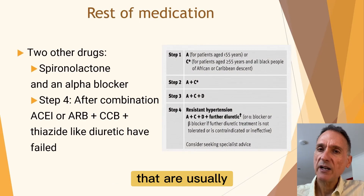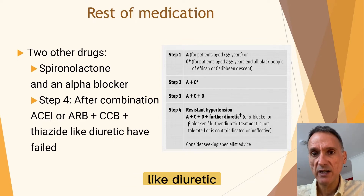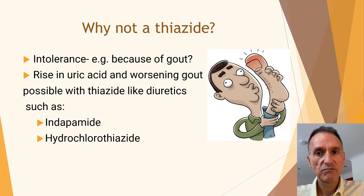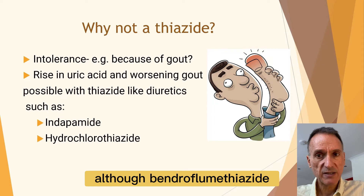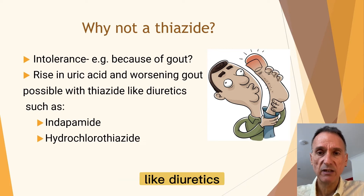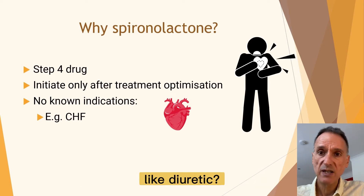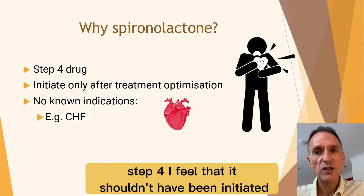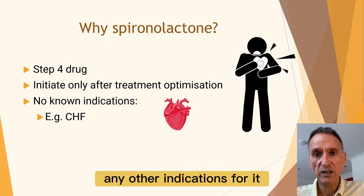This patient is also on two other drugs — spironolactone and an alpha blocker — that are usually reserved for step 4 treatment, when the combination of an ACE inhibitor or ARB, a calcium channel blocker, and a thiazide-like diuretic has failed to control blood pressure. The patient is on a calcium channel blocker but not on a thiazide-like diuretic. I would check if it has been tried before and whether it could not be tolerated — for example because of gout. Although bendroflumethiazide is typically associated with raised uric acid and worsening gout, it can also happen with other thiazide-like diuretics such as indapamide and hydrochlorothiazide. Perhaps this is why spironolactone was prescribed instead. And the use of spironolactone is what I am most uncomfortable with — being a step 4 drug, it shouldn't have been initiated before the rest of the treatment was optimized, especially when there's no other indication for it, such as chronic heart failure.